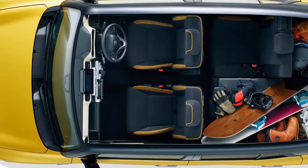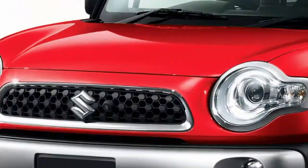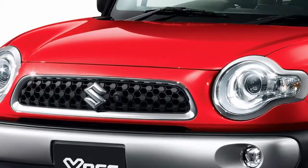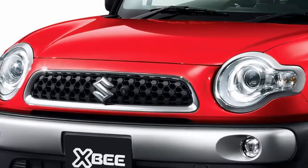About 16,000 dollars for the base front-drive XBEE, and up to 2,145,960 yen, about 19,000 dollars, for the four-wheel drive MZ. Suzuki has also packed a whole raft of active safety systems in there, and figures it can sell about 2,000 of them every month in its home market.